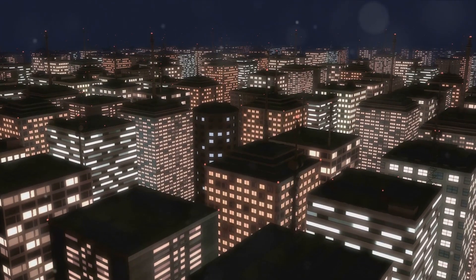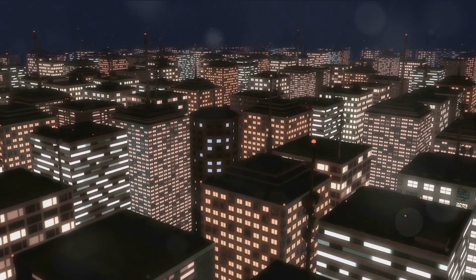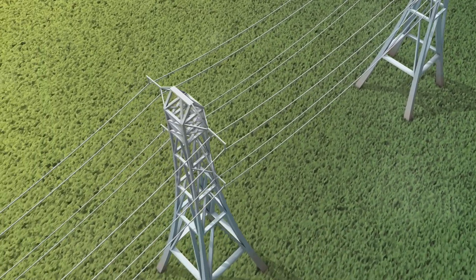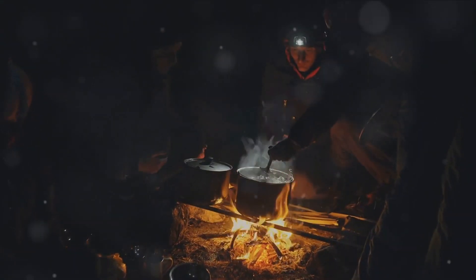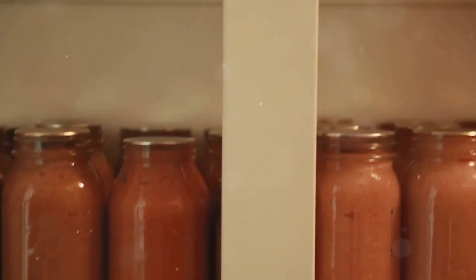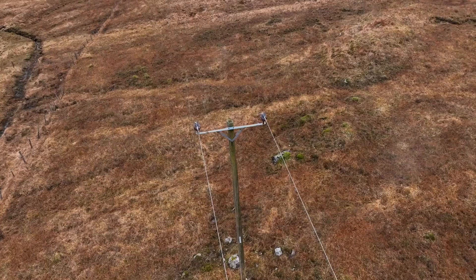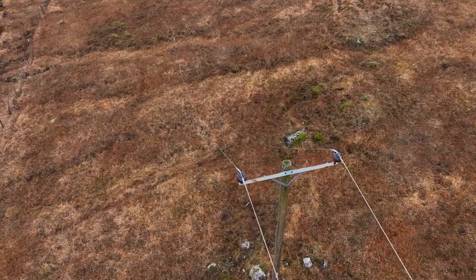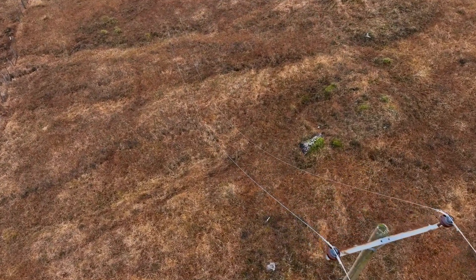Ever pondered what would happen if the power grid collapsed tomorrow? Picture this: no electricity, no refrigeration, no easy cooking methods. Suddenly, the way we store and prepare our meals changes drastically. We're thrust back into a bygone era where preservation techniques and non-perishable foods become a lifeline. It's a sobering thought, but one that warrants consideration. Would you be prepared food-wise if the lights went out indefinitely?